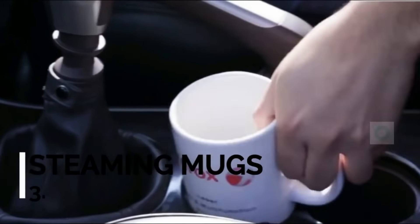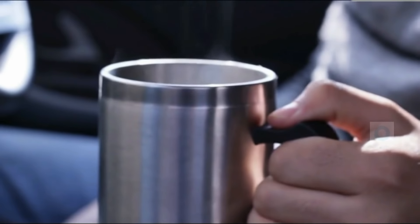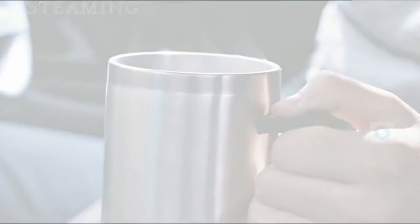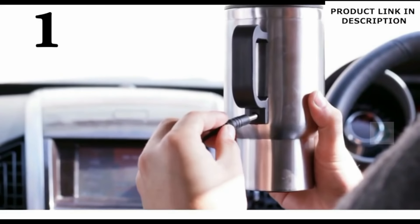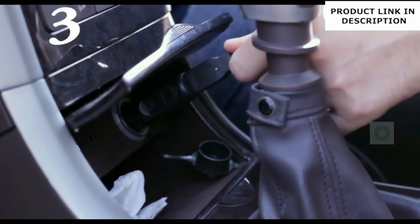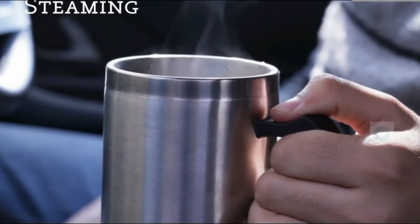Third is a steaming mug for cars. If you are a coffee or tea lover but your drink gets cold during travel, this is the best product for you. You just need to connect it using the USB charging cable and USB adapter, and then it will keep your tea, coffee, or water streaming hot.